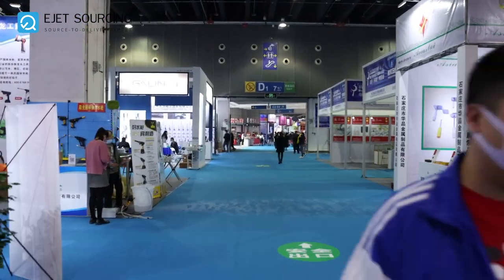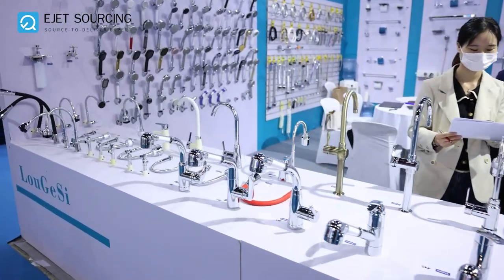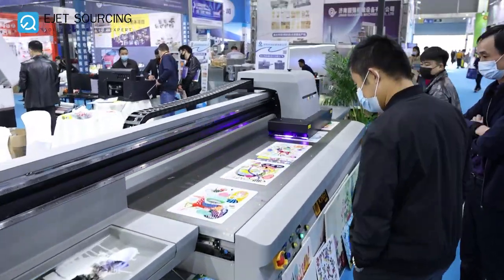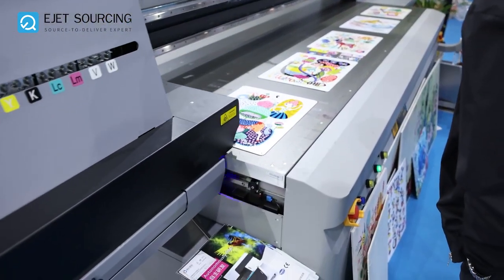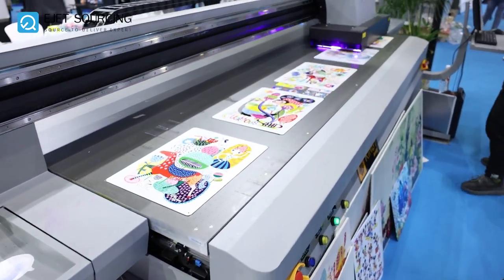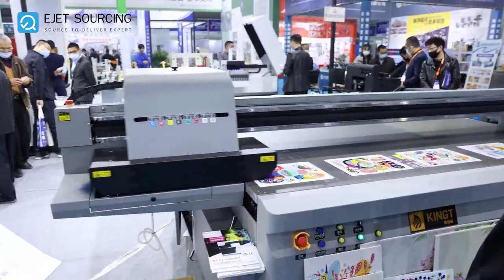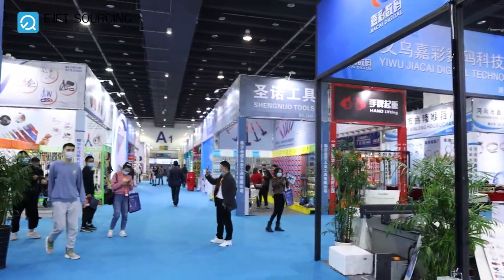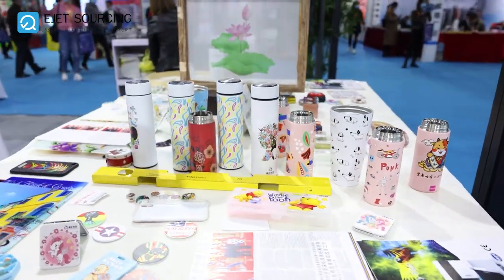As you can see there is a large variety of products being showcased in the fair. Here you can see a large printing machine. These are the various printing options on different products so you can customize them.